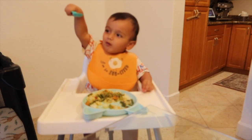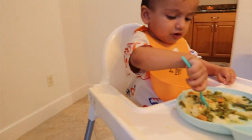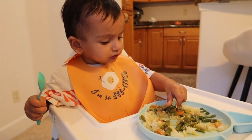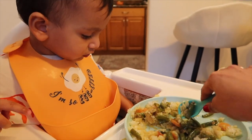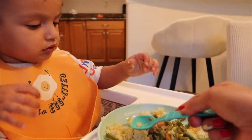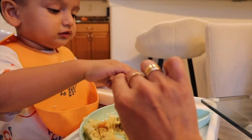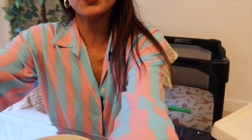Zane is doing so good with his balance now — he's getting better and better. This is a tough one but you're doing so good, Zane. Here, Mama will help you a little bit. Okay, we're going to enjoy our dinner tonight.